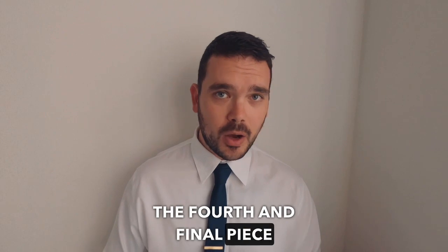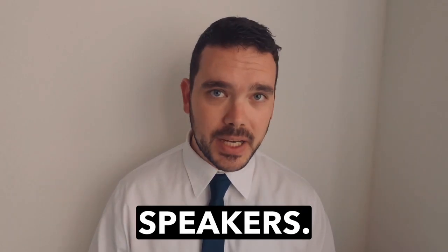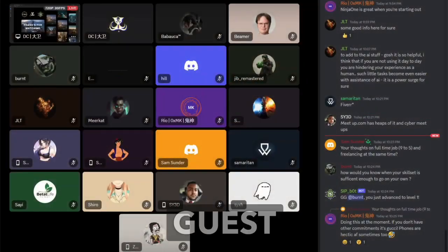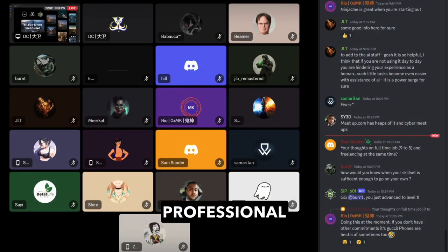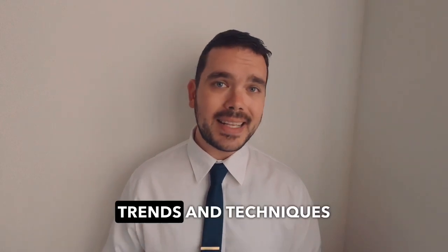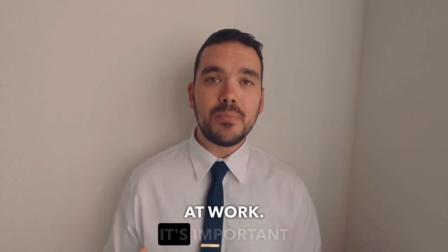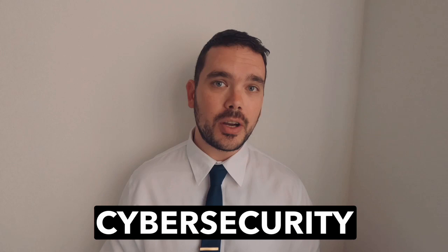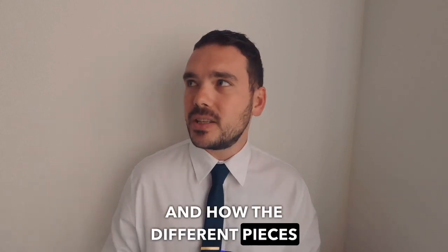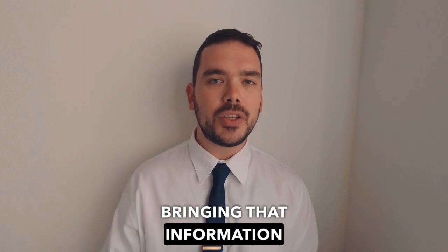The fourth and final piece of the Safe Internet Project puzzle is the guest speakers. Each week we have one guest speaker who is an industry professional come to talk to you about industry tools, trends, and techniques that they see hands-on each day while they're at work. It's important for people to understand the different aspects of cyber security and how the different pieces work, and this is how we're bringing that information to you.